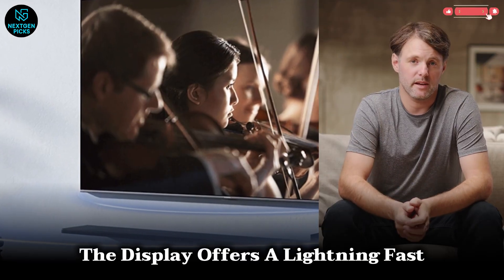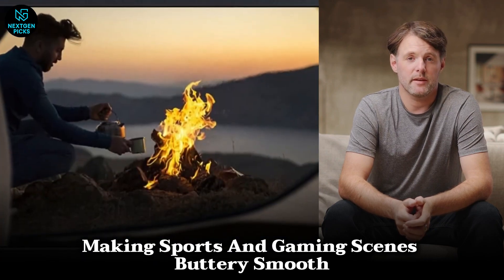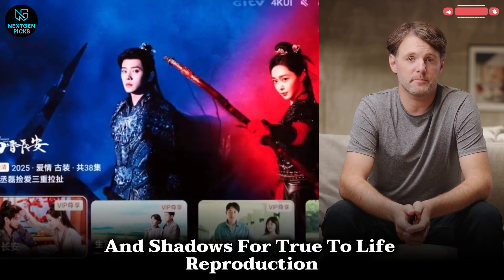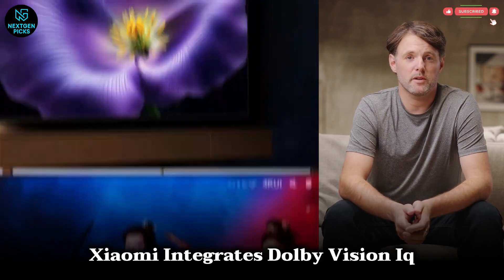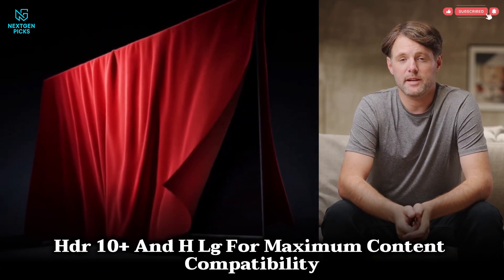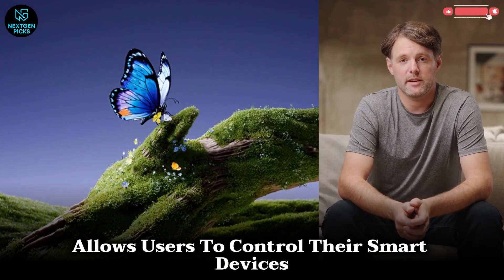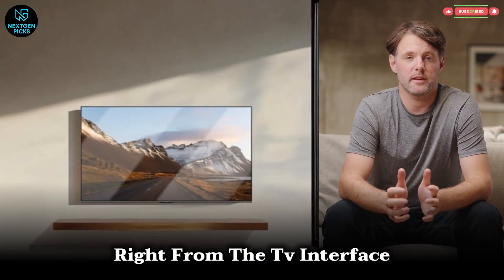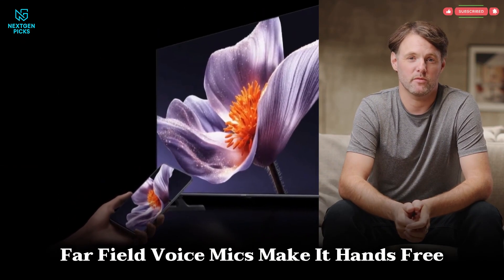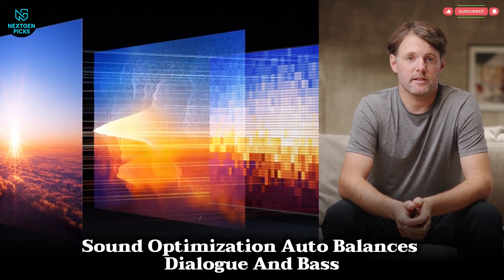The display offers a lightning-fast 288Hz motion rate, making sports and gaming scenes buttery smooth. Its AI-driven image processor analyzes color balance and shadows for true-to-life reproduction. Xiaomi integrates Dolby Vision IQ, HDR10+, and HLG for maximum content compatibility. Google TV with Xiaomi's Smart IoT Hub allows users to control their smart devices right from the TV interface. The sleek, metallic, futuristic design includes a floating bass stand, far-field voice mics for hands-free use, and AI sound optimization that auto-balances dialogue and bass.